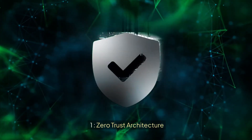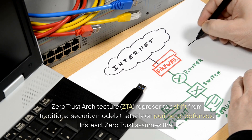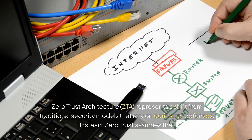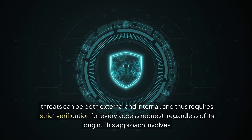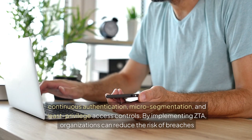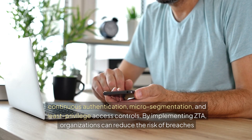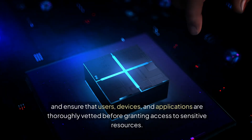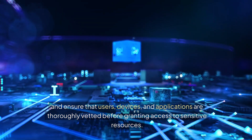1. Zero Trust Architecture (ZTA) represents a shift from traditional security models that rely on perimeter defenses. Instead, Zero Trust assumes that threats can be both external and internal, and thus require strict verification for every access request, regardless of its origin. This approach involves continuous authentication, micro-segmentation, and least-privilege access controls. By implementing ZTA, organizations can reduce the risk of breaches and ensure that users, devices, and applications are thoroughly vetted before granting access to sensitive resources.